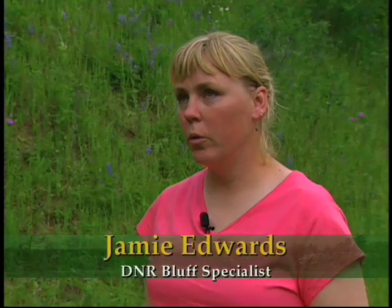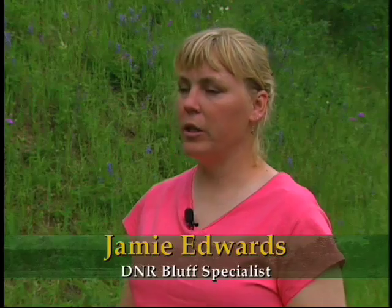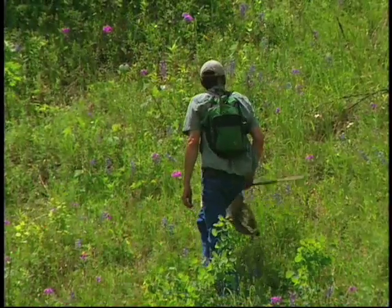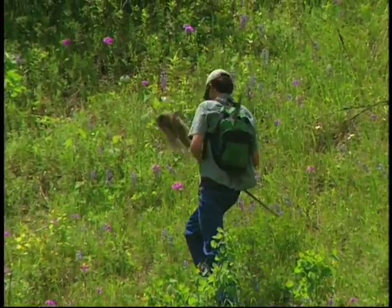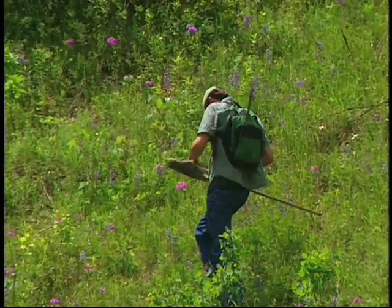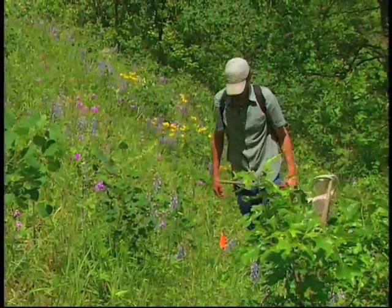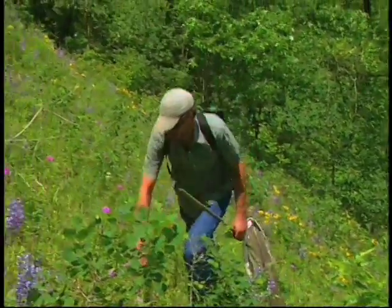We've been doing the Karner blue habitat restoration work for well over 10 years and we're seeing great response with the habitat, but we're not seeing a response with the butterflies. Jim is more of an expert in butterflies and moths, so we wanted to bring him in and have him do an assessment and see if there are things that we were missing. That's not a Karner — that's a Gorgone checker spot, pretty localized to these higher quality prairie barrens type areas.